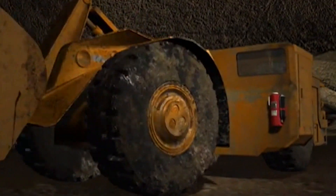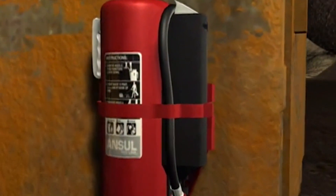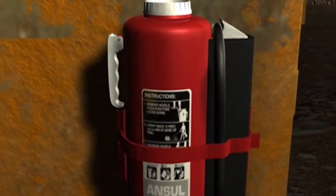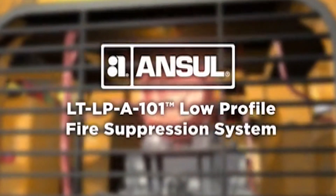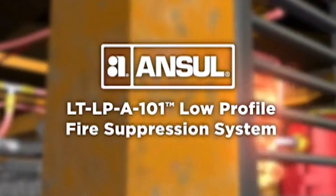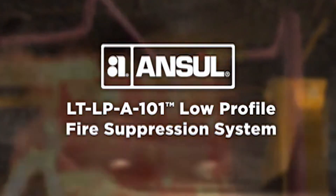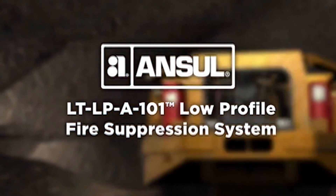When manual firefighting is required, count on dependable Ansel Redline cartridge-operated portable fire extinguishers — the industry standard for industrial protection. The Ansel LT LP A-101 fire suppression system is protecting underground mine equipment in the most demanding environments imaginable.